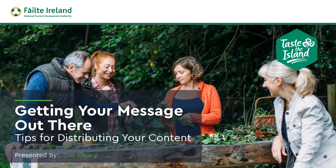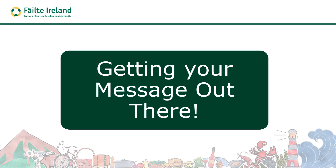Getting your message out there — this is all about tips for distributing your content. There are four parts in this video training series to get you digitally ready for Taste the Island: making the most of your experience, telling your experience's story, bringing your experience to life through social, and getting your message out there. In this video we're going to talk about getting your message out there.